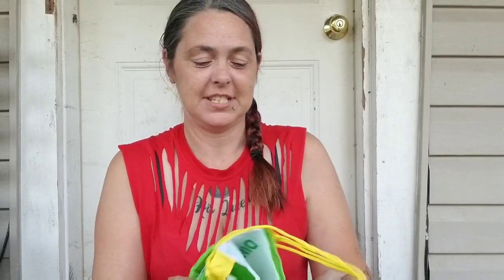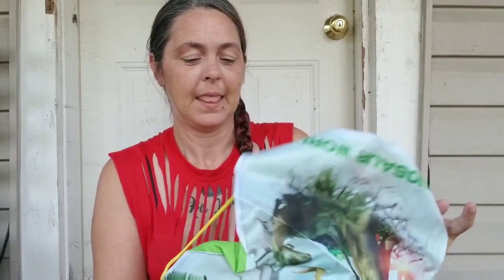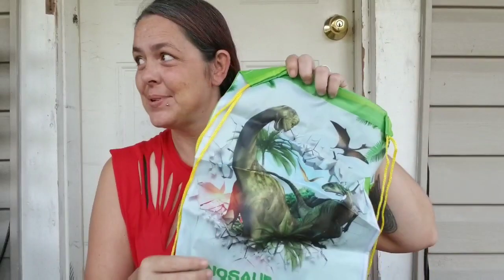Oh my goodness, it's got a lot. Okay, let's see what this first thing is. It's a bag to carry all the dinosaurs.